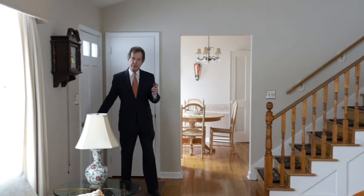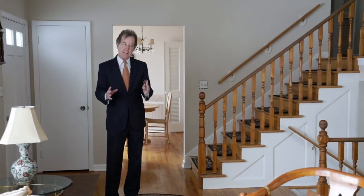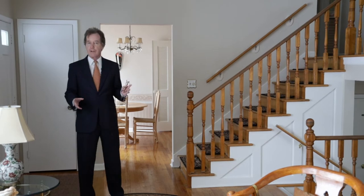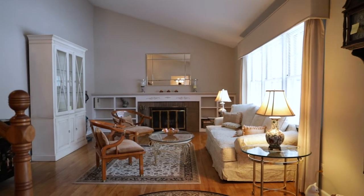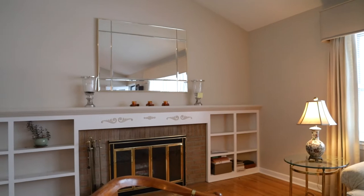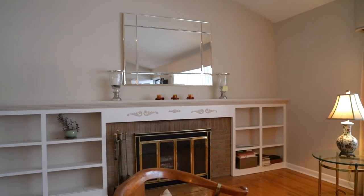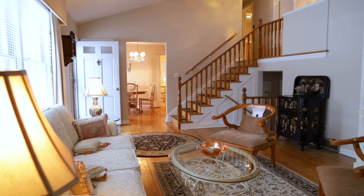Outside it looks like a cape — it has a nice cape roof in the front — but inside it's really a split-level home, rather contemporary with a vaulted ceiling in the living room. It's a very nice cozy room with a fireplace, built-in bookshelves, and beautiful hardwood floors. All the windows give you a nice view out the front.